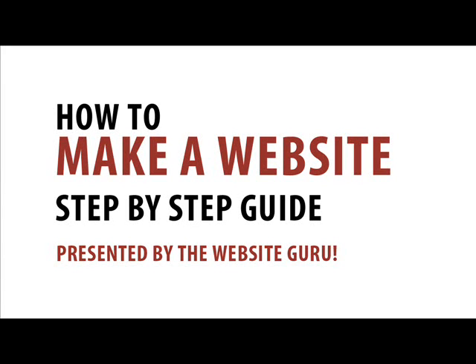Hi, and welcome to Make a Website Guru. My name is Bobby, and I'm a long-time website developer. This video guide will walk you through step-by-step on how to create your very own website. Setting up your website is not as hard as you may think and can be set up in under an hour, even if you've never done anything like this before.